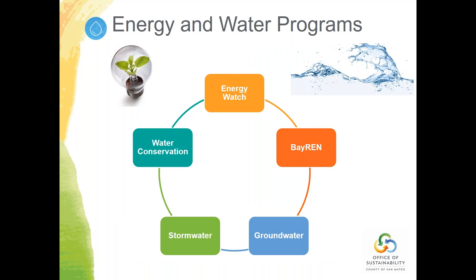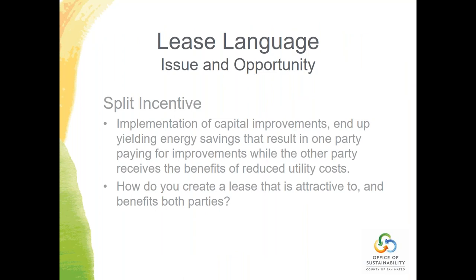The group I oversee is the Energy and Water Programs Group. We have San Mateo County Energy Watch, the Bay Ren Energy Upgrade Program, groundwater, stormwater, and water conservation programs, and we dabble in EV charging as well. In terms of our scope for the Advanced Energy Community Project, we have a fairly small scope. We also served as a connective group to help the Clean Coalition and other partners connect to other stakeholders — a convener role for the Office of Sustainability.